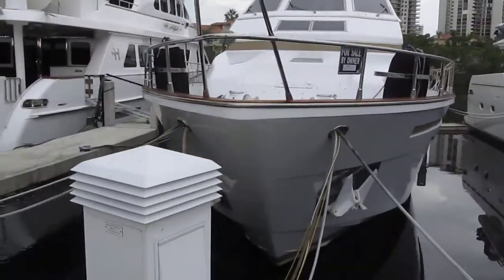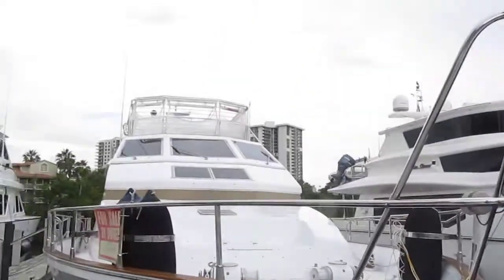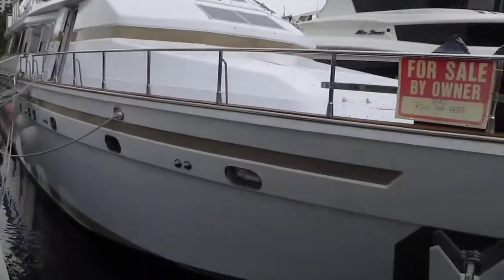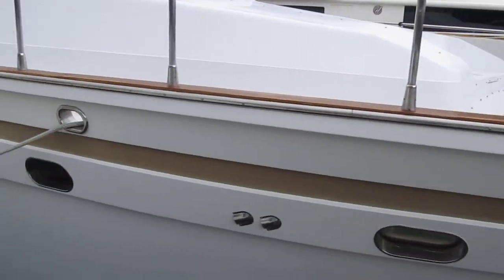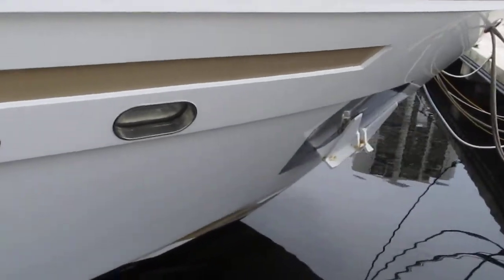You can see the flybridge, the eisenglass, and the bimini top are down — it needs that replaced. This wood for the railing could be sanded and varnished, put coats on it. There's some work it needs, but overall it's in okay shape.